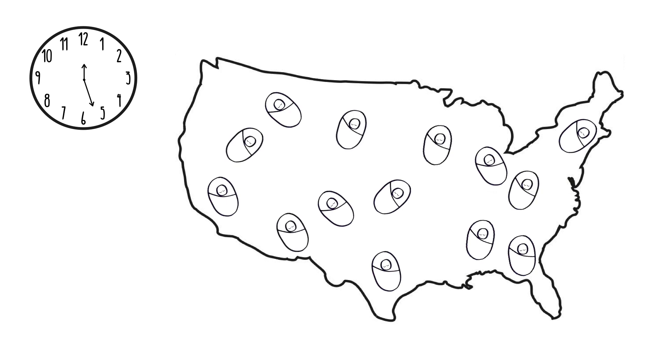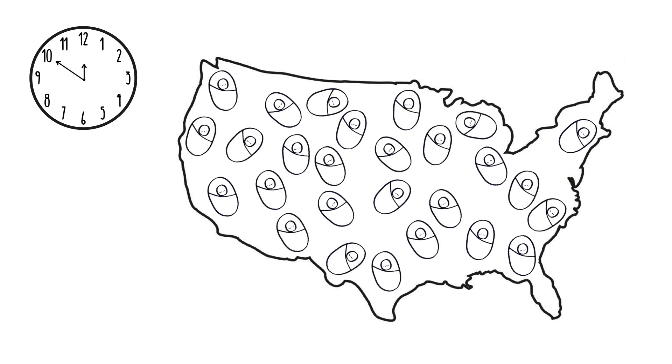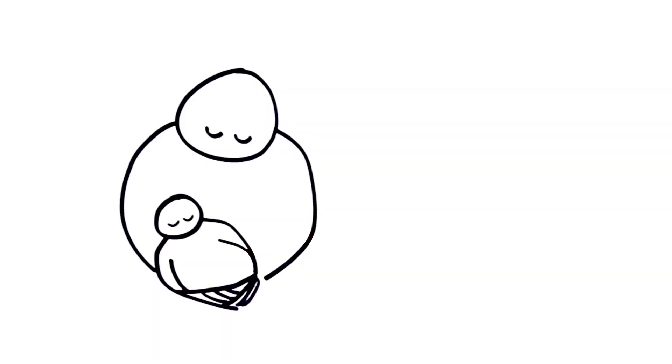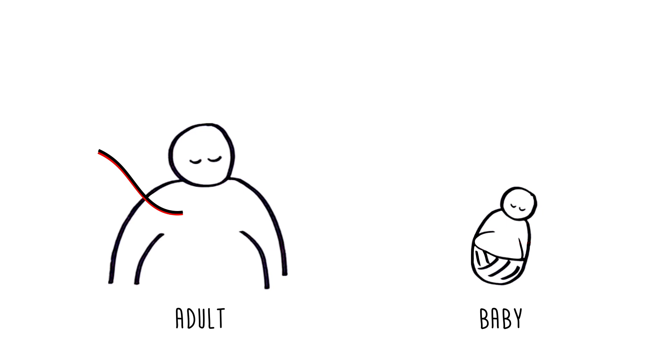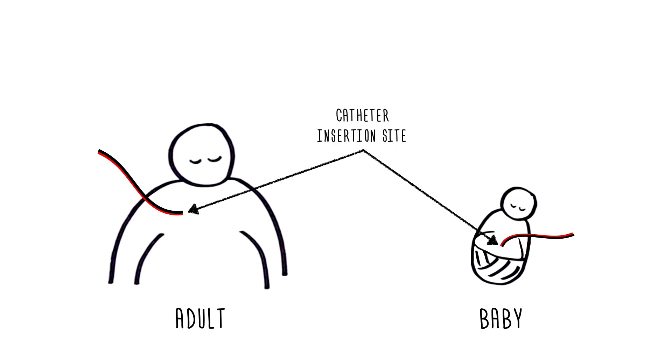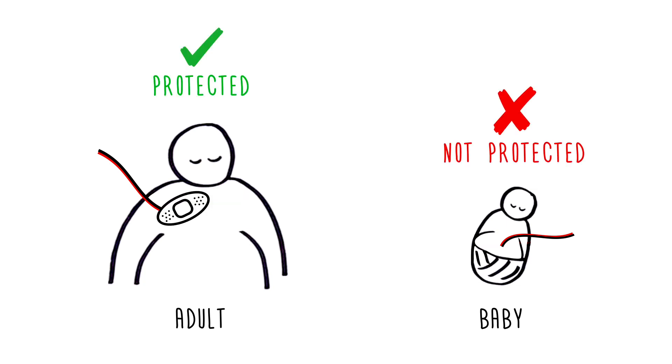Approximately every 80 seconds, a premature baby is born in the United States. Many of these babies require lifesaving medications and nutrition which are delivered through a lifeline called an umbilical catheter. For adults with central lines and babies with umbilical catheters, protection of the catheter insertion site is vitally important. While devices exist to protect adult central lines, none currently exist for neonatal umbilical catheters.